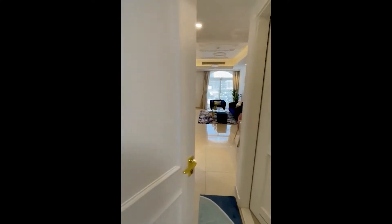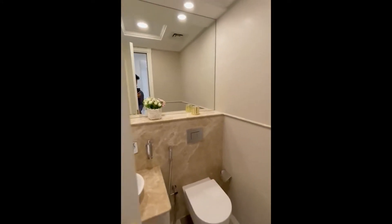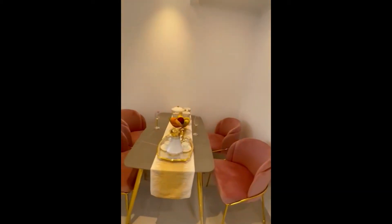I'm gonna show you this fully furnished one bedroom. Here's your guest washroom. Here's your closed kitchen with kitchen appliances. Here's your dining area.